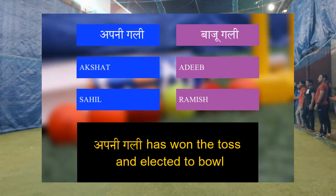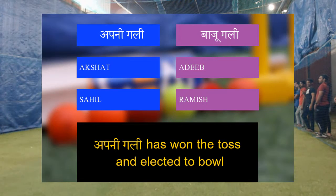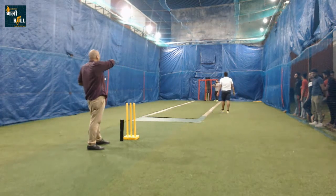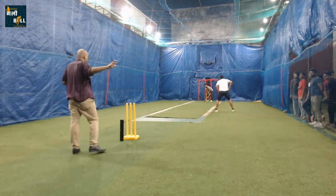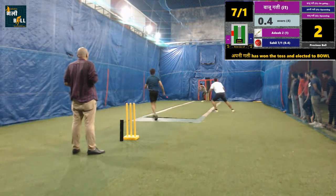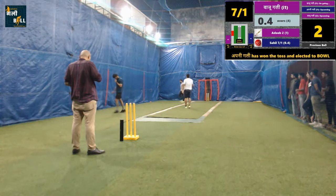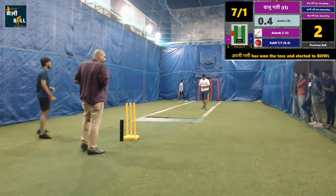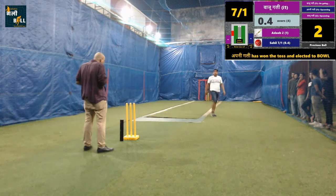Buckney Gully has won the toss and elected to bowl. Batsman drives the ball for two runs. Batting team is fighting tough to score a good total in this innings. This shot shifts the game towards balance.